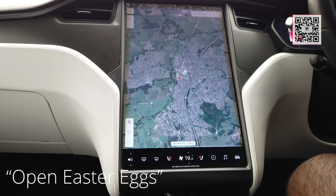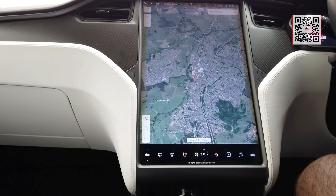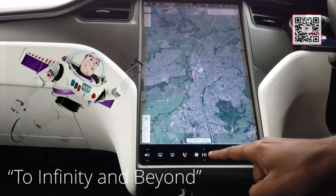Open Easter eggs. There you go. To infinity and beyond! Let's set the temperature to high. What an awesome Easter egg!